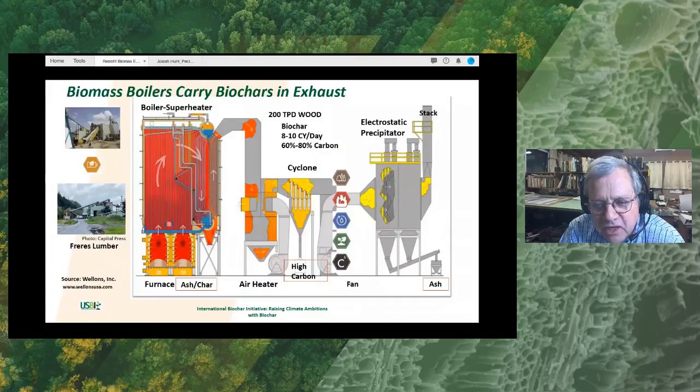There are investments involved in doing this, so it's a decision as to whether to recover this char or not — and Josiah, who will speak next, will show us examples of how that is done. The gas then, once most of the carbon is removed, continues to what's called the electrostatic precipitator, which takes the mineral components of the ash — that's the gray ash that you see from a power plant.